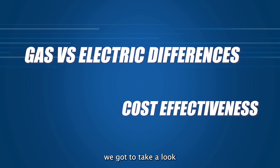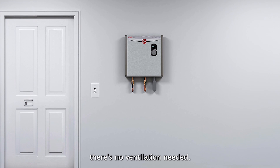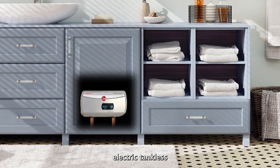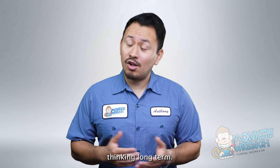The next notable difference is cost effectiveness. Electric tankless water heaters are usually less expensive upfront. They are smaller units and since there's no gas, there's no ventilation needed. An electric tankless unit can fit in a space as compact as a closet, or even underneath your kitchen sink. However, operating costs are much more than gas when thinking long term.